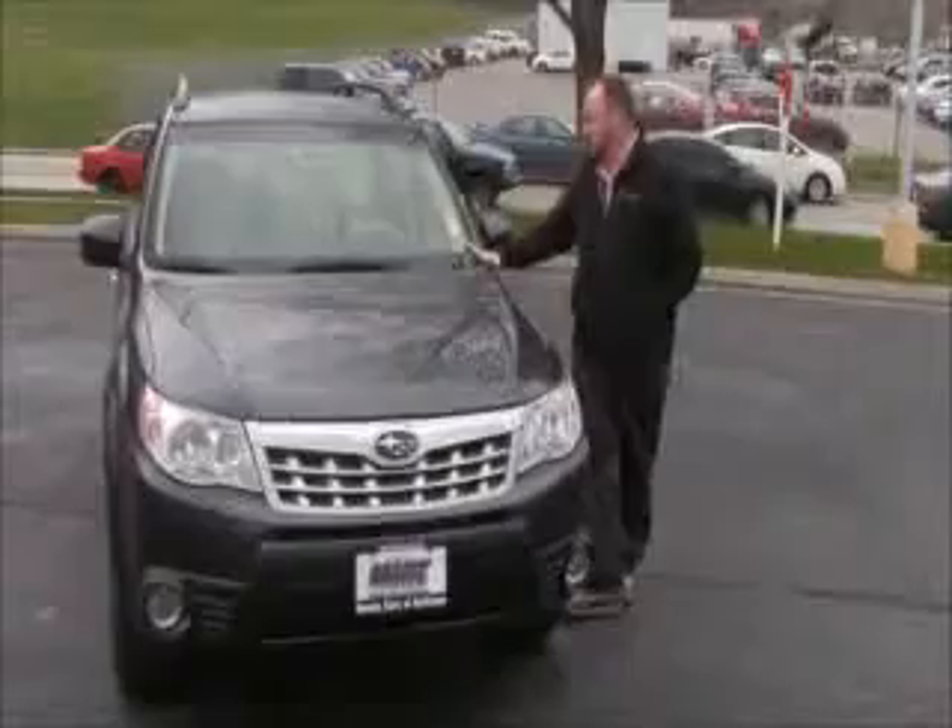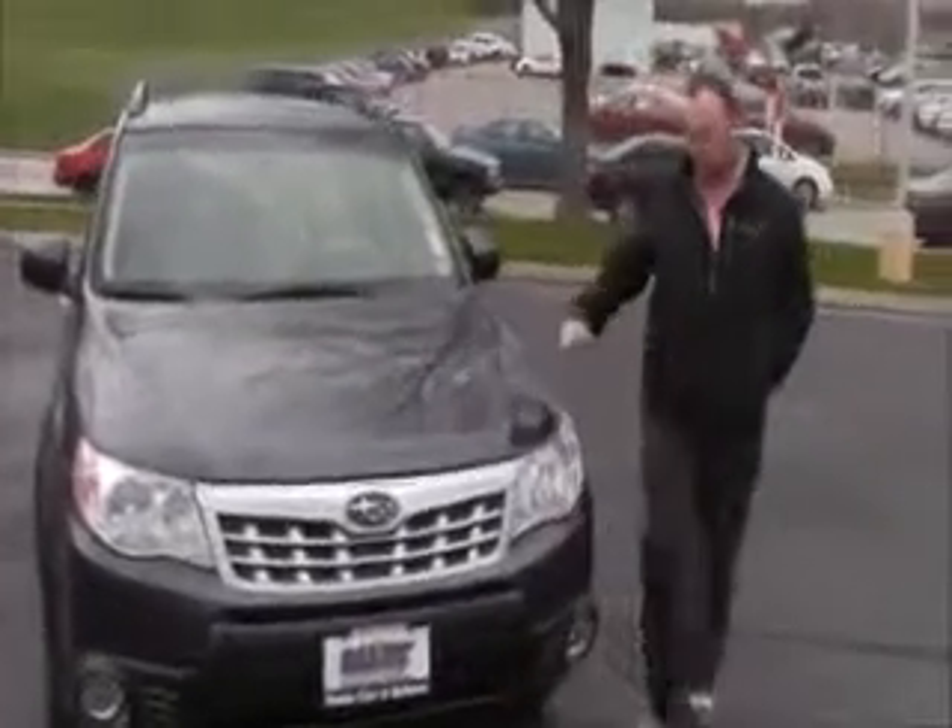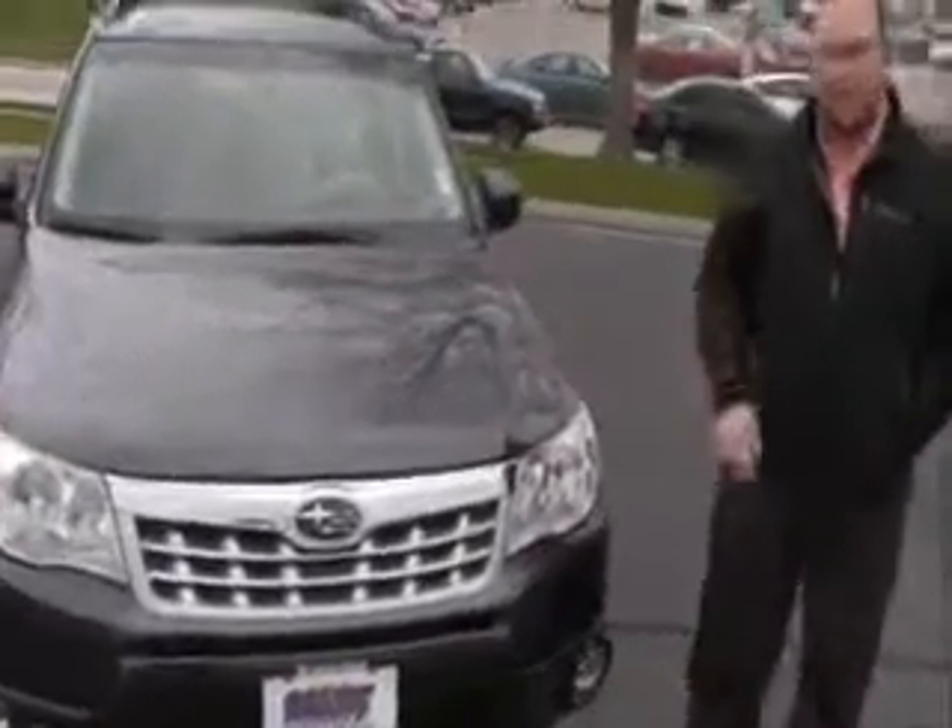Brian Kelly here for Honda Giant, here to show you this 2013 Subaru Forester Limited. It just came in on trade, has 30,000 miles, and is a one-owner vehicle.